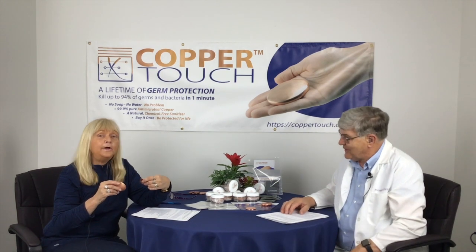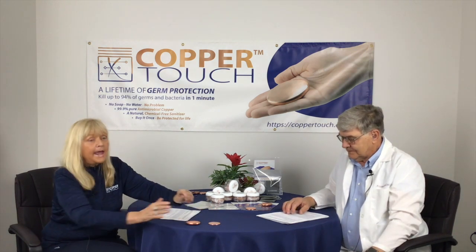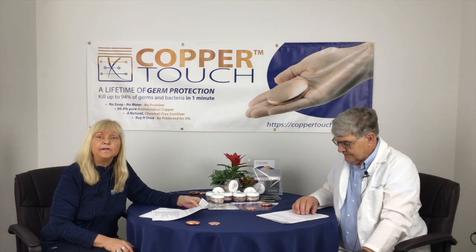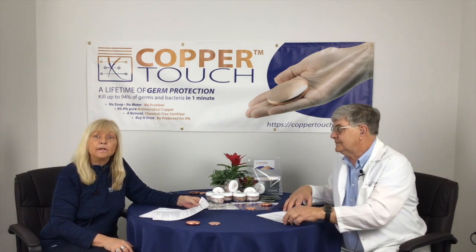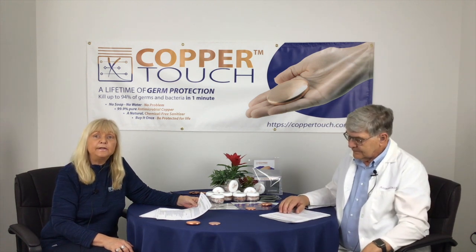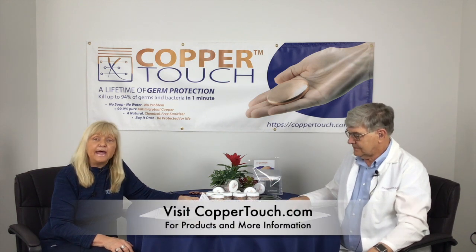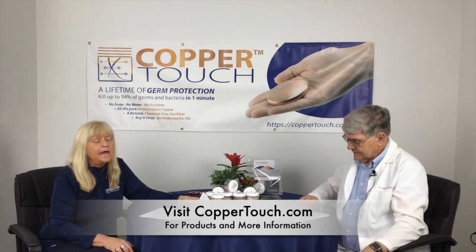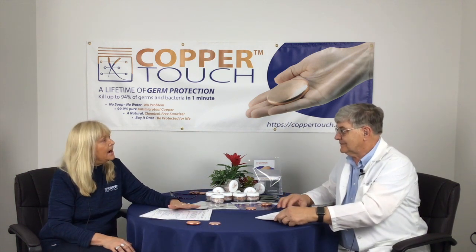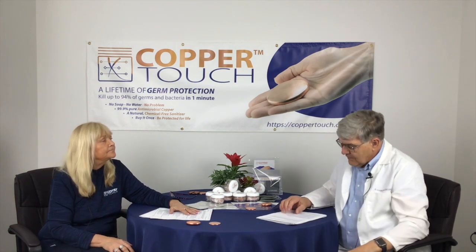We are really so lucky to have him with us to answer these types of questions. What we're trying to do here with a lot of the short videos is — along with Dr. Jonathan and also with the inventor Bob — we're trying to answer questions that you folks out there have been asking. So one of the questions is: what kinds of things are made out of copper, other than CopperTouch of course, and what are they being used for?